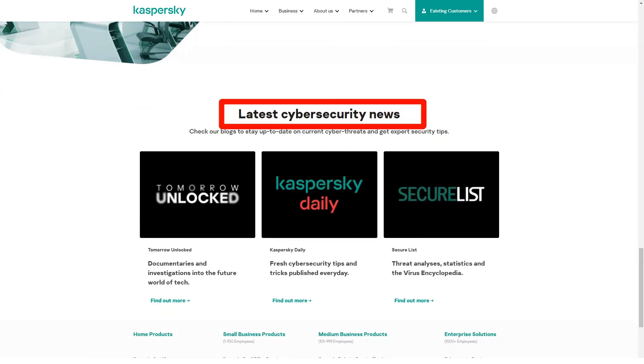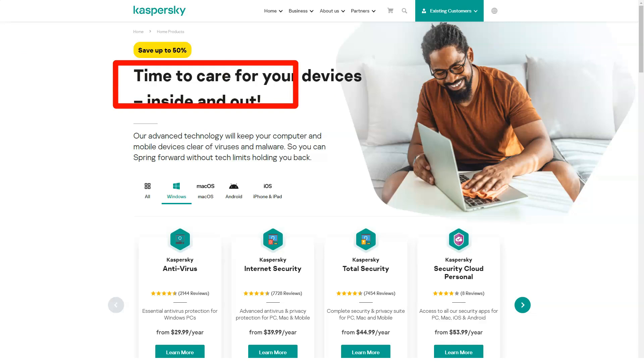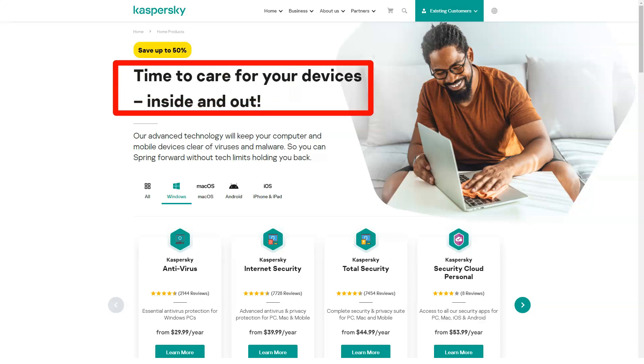Kaspersky Internet Security covers three devices for $80 a year, or five for $90. It adds a two-way firewall, anti-tracking protection, webcam protection, and a browser with safe money protection. Kaspersky also offers separate versions for Mac and Android, which you also get along with Internet Security and other multi-platform Kaspersky packages.